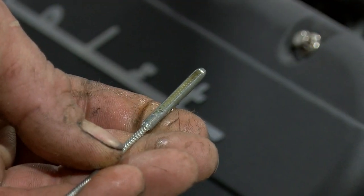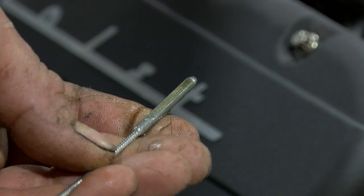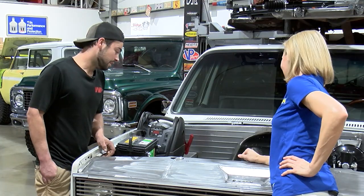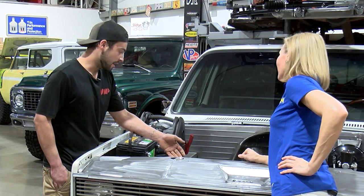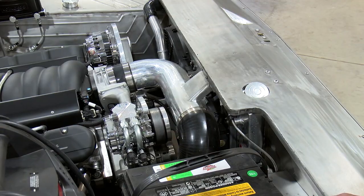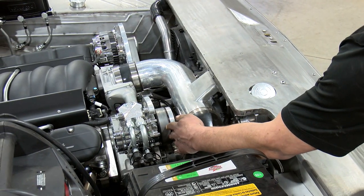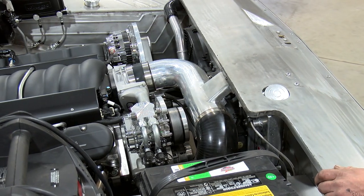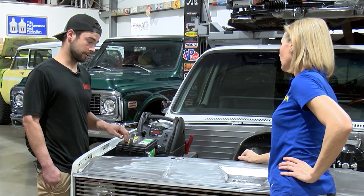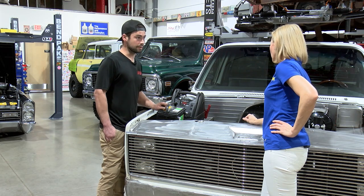If it looks really black or anything like that, I would recommend an oil change, and that should be done every three to five thousand miles. Belts are also a serviceable item on your vehicle that you want to make sure you pay attention to, because if your belt falls off, then all the components on the front of the motor — which keep it charged, keep it cool, and keep it operating the way it should — will not work.